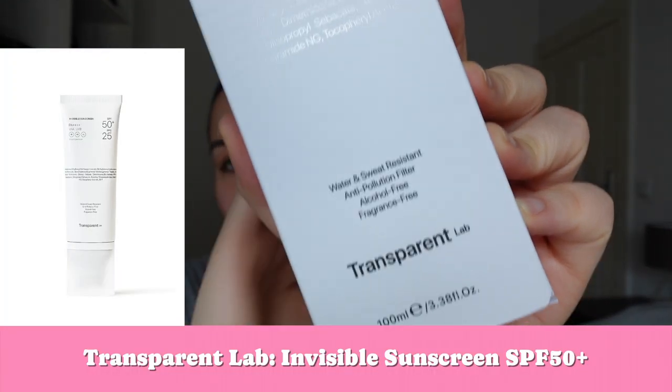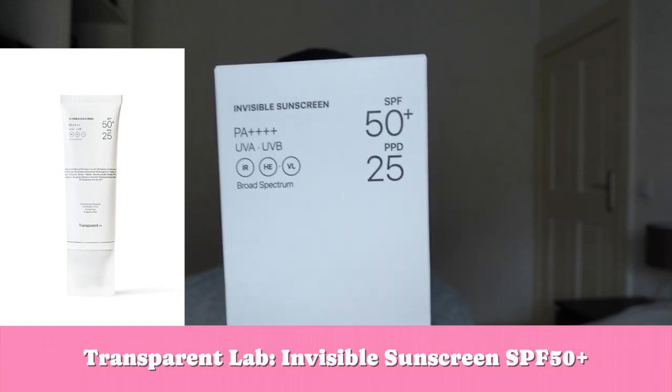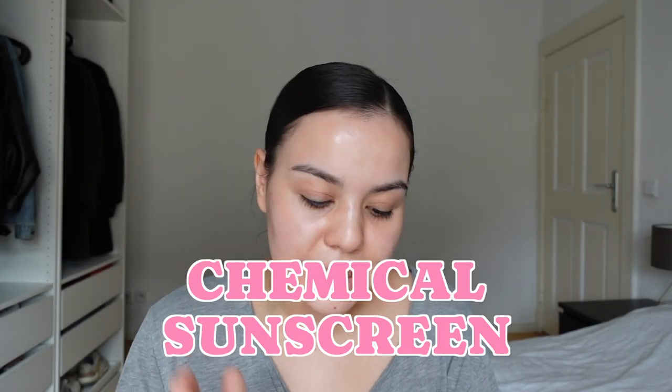Hello and welcome to today's video. Today I'm going to review another European chemical sunscreen product that just recently came out. They came out with two different products. I'm going to review the other product in the next video, but today I'm going to focus on the Transparent Lab Invisible Sunscreen SPF 50 plus.